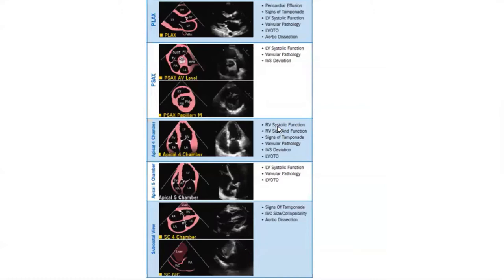This is a card we made for our fellows and staff performing point-of-care ultrasound, telling them what constitutes a basic critical care echo. It's very simple — just five views: parasternal long axis, parasternal short axis, apical 4, apical 5, and subcostal views. In every view, these are the pathologies you should be looking at. For example, in this view, think about pericardial effusion, tamponade, systolic dysfunction, or aortic dissection.